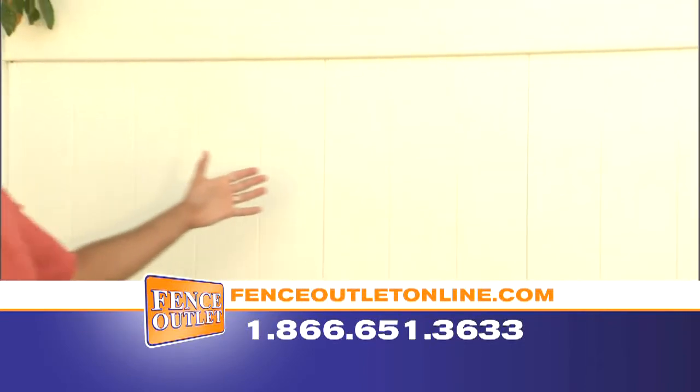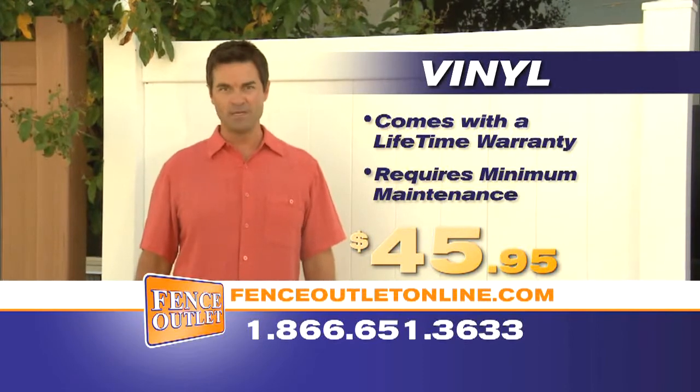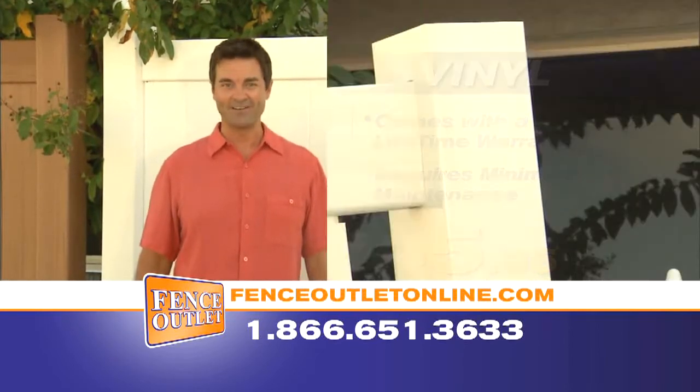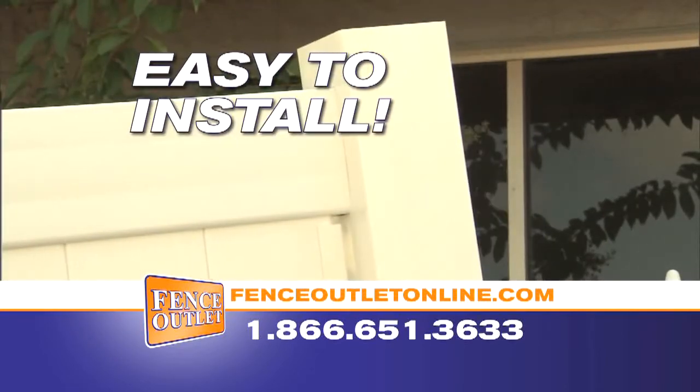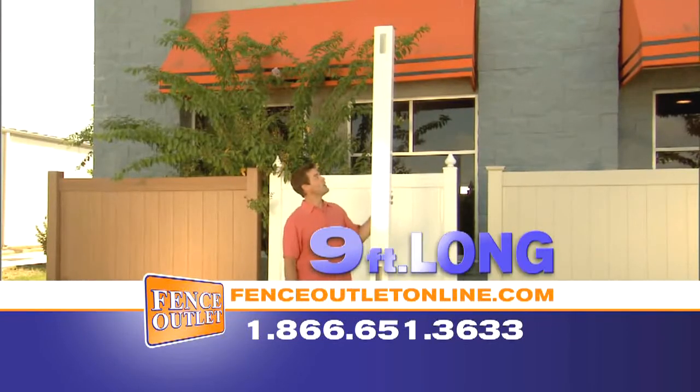This 6x6 tongue and groove vinyl fence is just $45.95, comes with a lifetime warranty, and needs minimal maintenance. It's easy to install — the rails snap into the posts. No brackets or screws like the big box stores. Plus our posts are sturdier: nine foot long instead of eight foot.